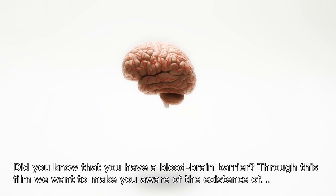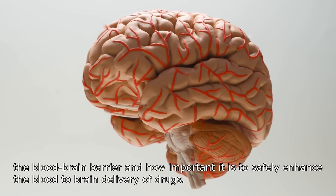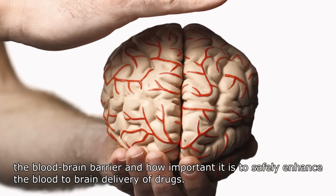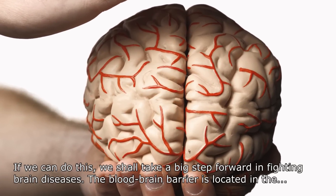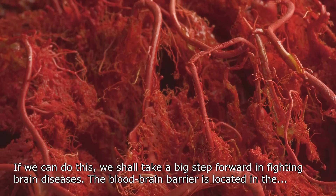Did you know that you have a blood-brain barrier? Through this film we want to make you aware of the existence of the blood-brain barrier and how important it is to safely enhance the blood-to-brain delivery of drugs. If we can do this, we shall take a big step forward in fighting brain diseases.